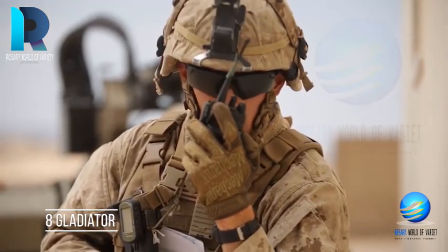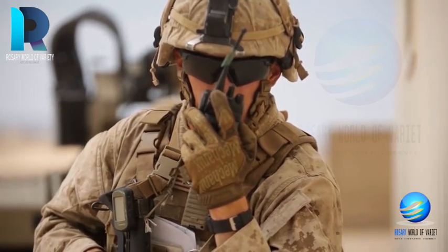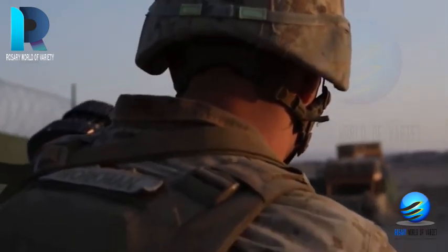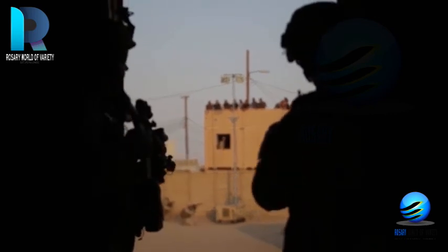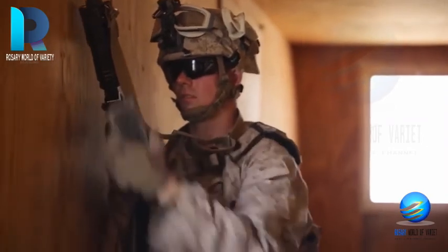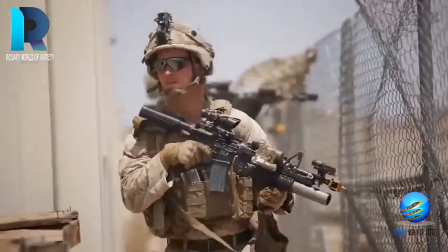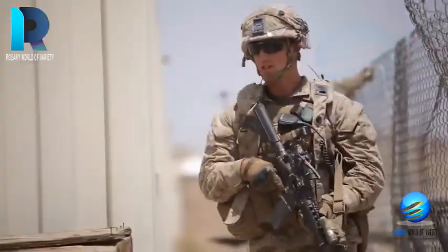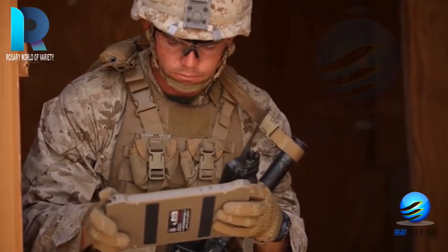Gladiator was initially developed to aid the US Marine Corps in various operations like Ship to Objective Maneuver. From the inside, the Gladiator tactical unmanned ground vehicle looks like a small tank. It can be outfitted with different modular tools and armaments contingent upon the military personnel's situation. It tops a speed of 10 miles per hour but trades speed for toughness, consisting of an armored hull.